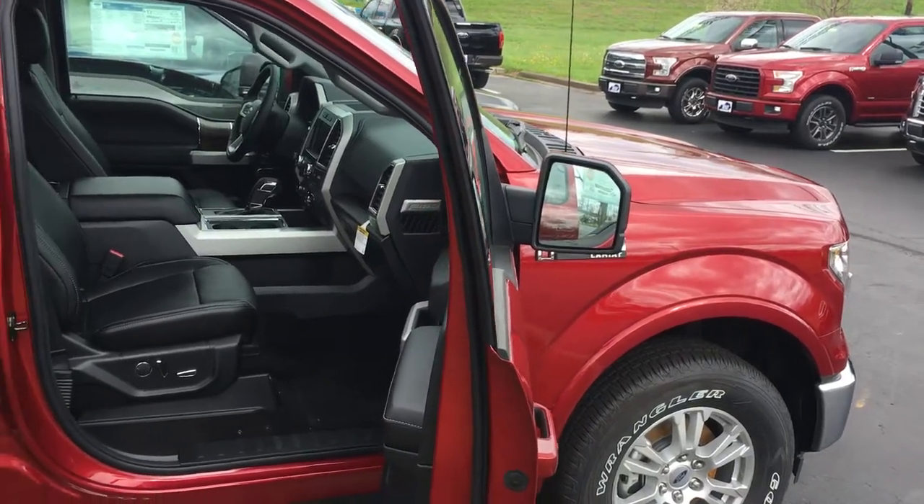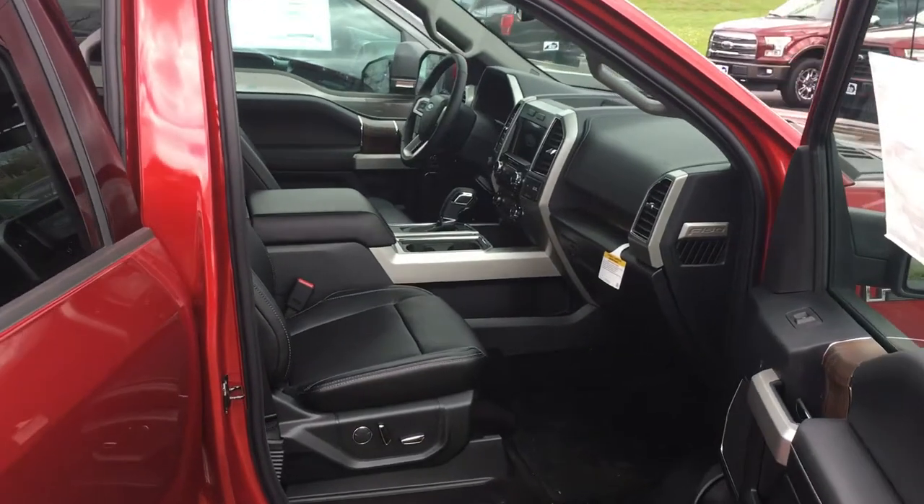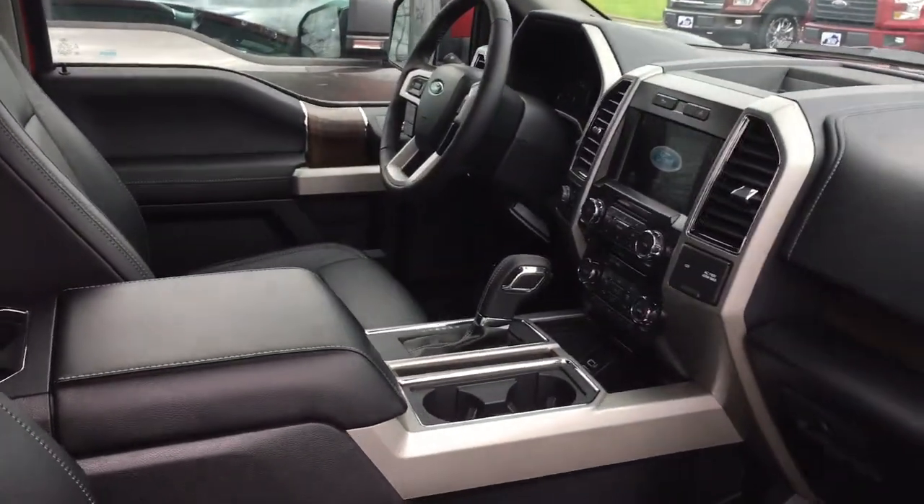Good afternoon, Shane. It's Luann Campbell from Jag Cane Ford. I just thought I'd go ahead and shoot a quick video for you of the Lariat F-150 we talked about this morning.